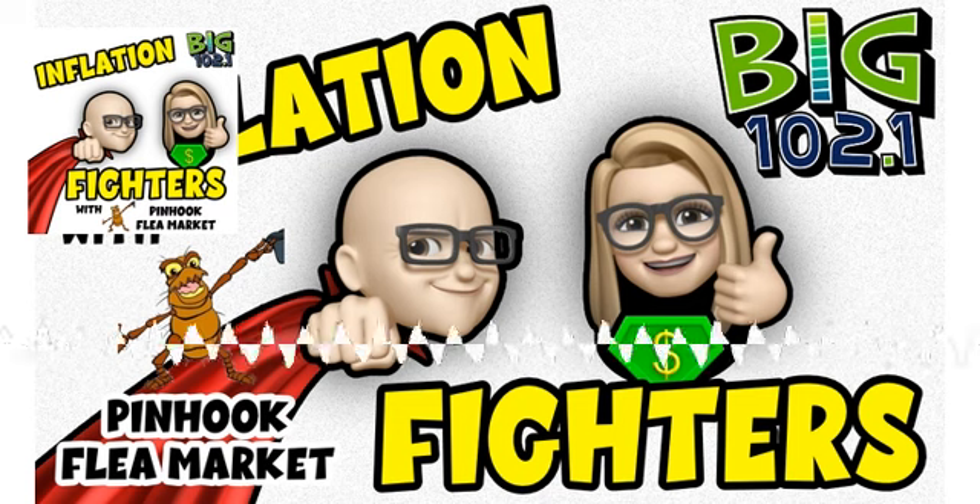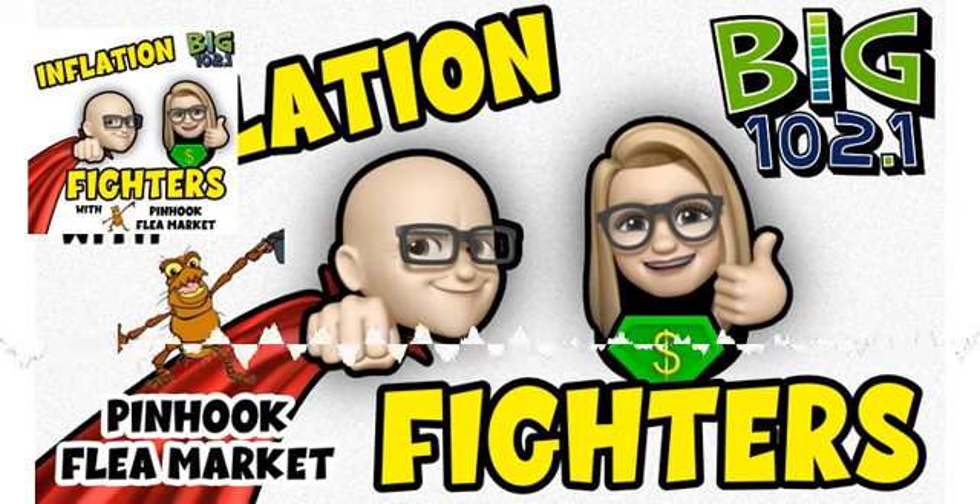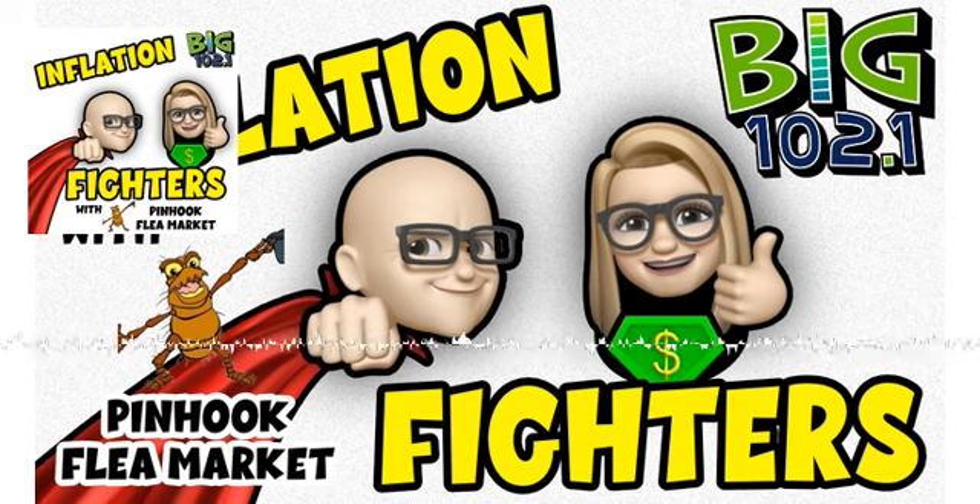It's time for the big morning show, Inflation Fighters, brought to you by Pinhook Flea Market, saving you money every Wednesday through Saturday at 3131 West Pinhook Road. We can't save a dime when we're living with inflation.